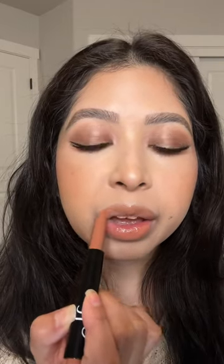This is in the color Toasted. Ooh, that is pretty. So that's pretty hydrating and is definitely glossy.